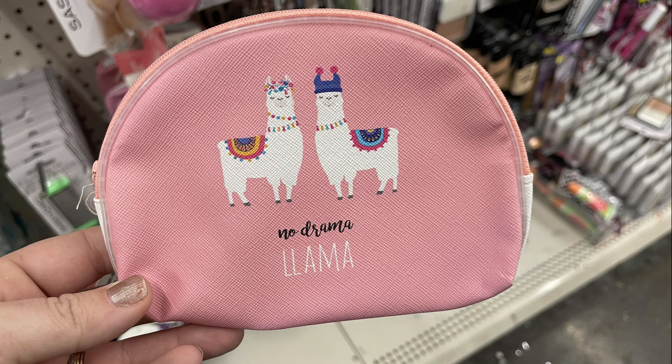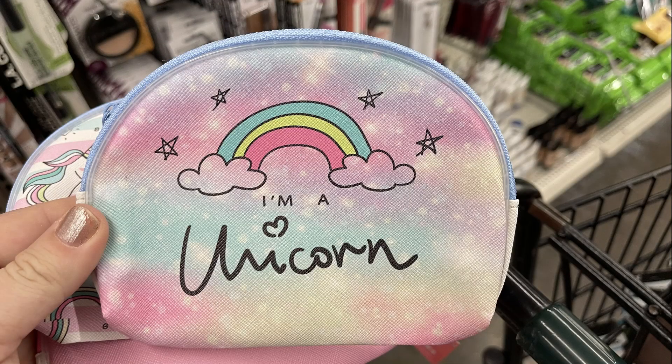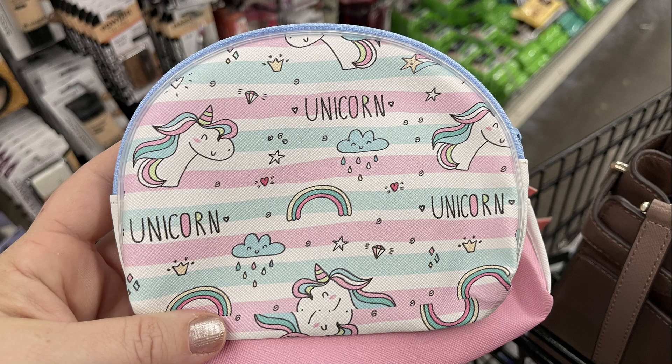They had some new cosmetic bags with the llamas — two different ones with the llama style. And then they had two different ones with the unicorn and rainbow style. So those are really cute.